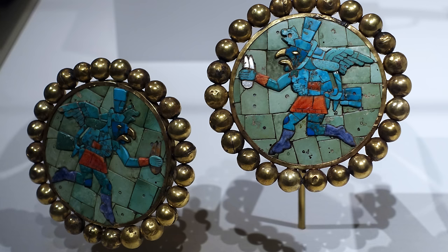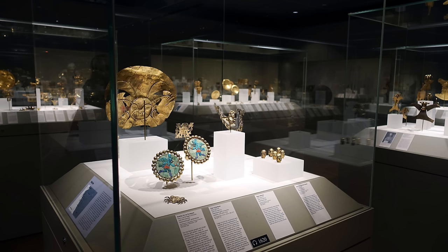Standing here now in the Metropolitan Museum of Art, the status of the individual that wore these is very clear. Absolutely.